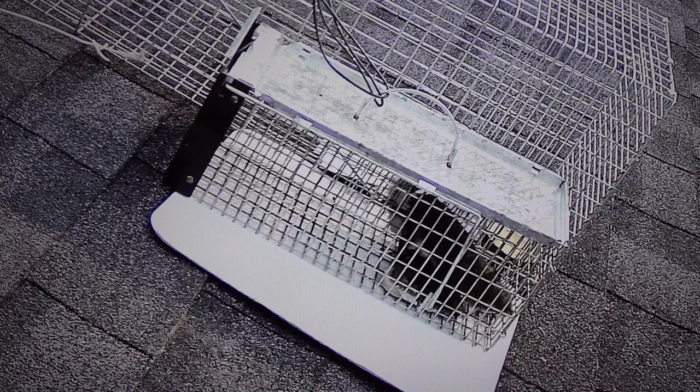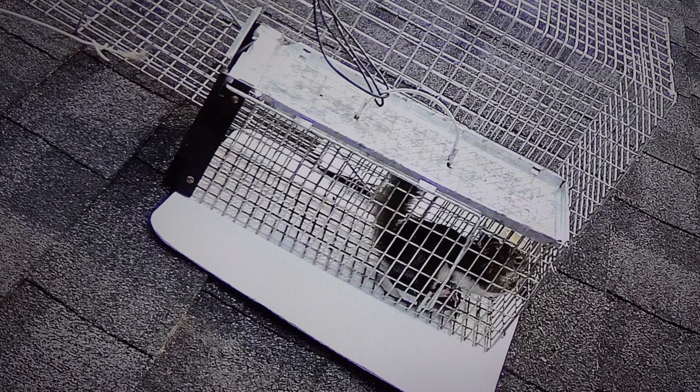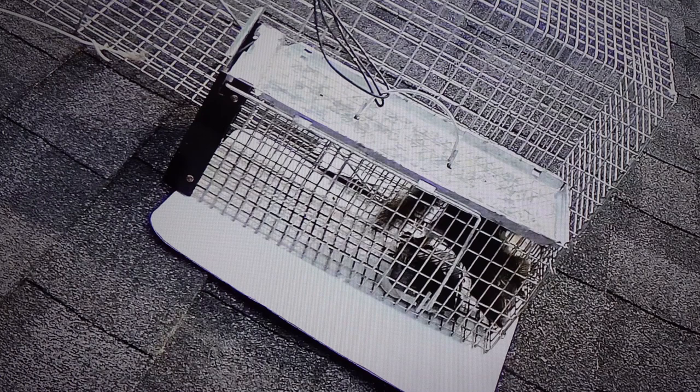This squirrel — I thought it would have figured out how to get out by now. It's kind of interesting to see the persistency. You and I, if we were trapped in a cage like that, might want to figure out how to get out too — much like this little red squirrel here. It's eventually going to figure it out.